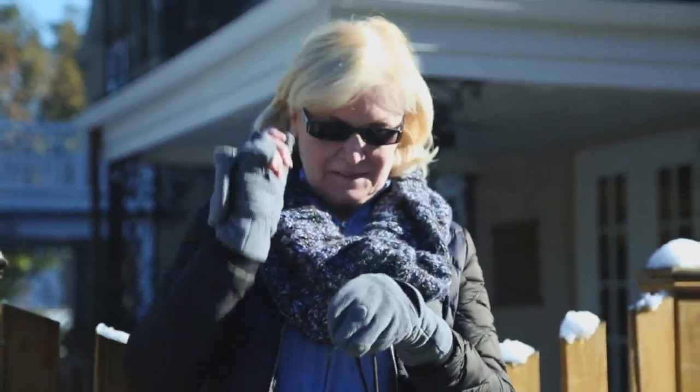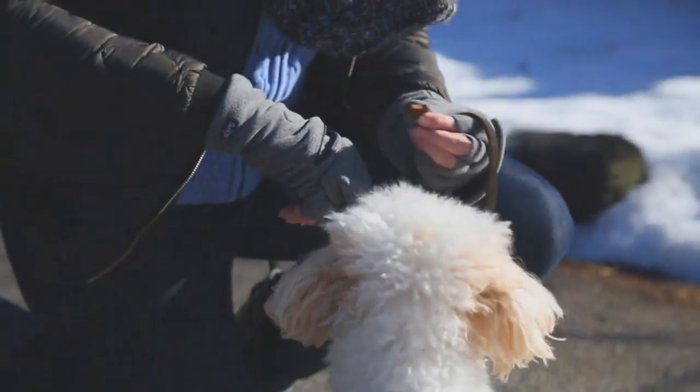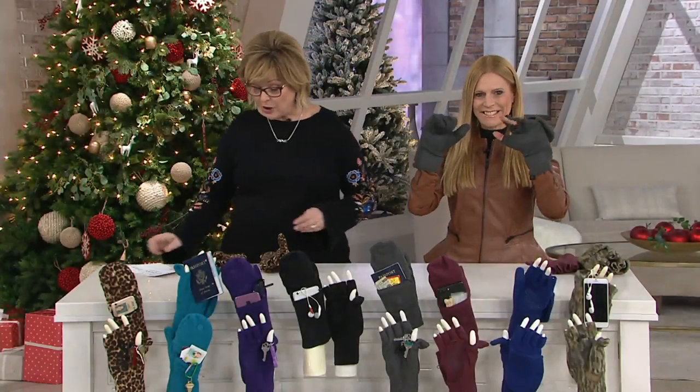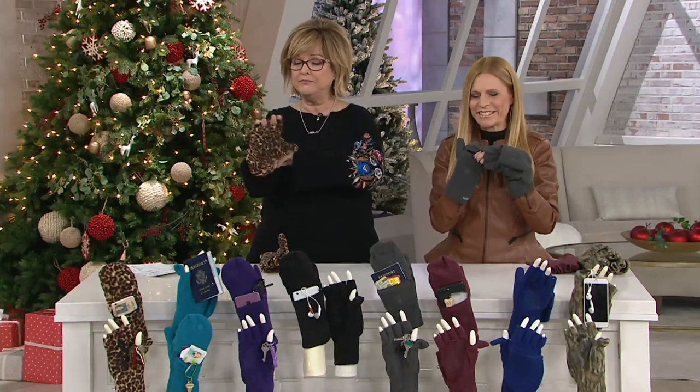Today, however, is the first day we've ever offered five easy payments this entire year. So you can get five payments of $5.40. These are — let me show you — they're a mitten. They're a glove.